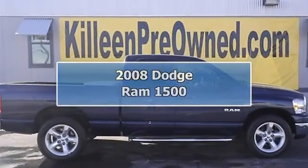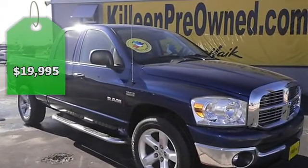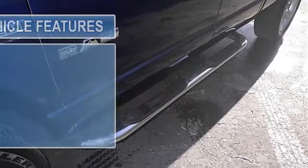Tired of the same dull drive? Change up things with this brawny truck. Dare to compare. This vehicle has less than 72k miles and includes a Carfax buyback guarantee. Save at the prompt.